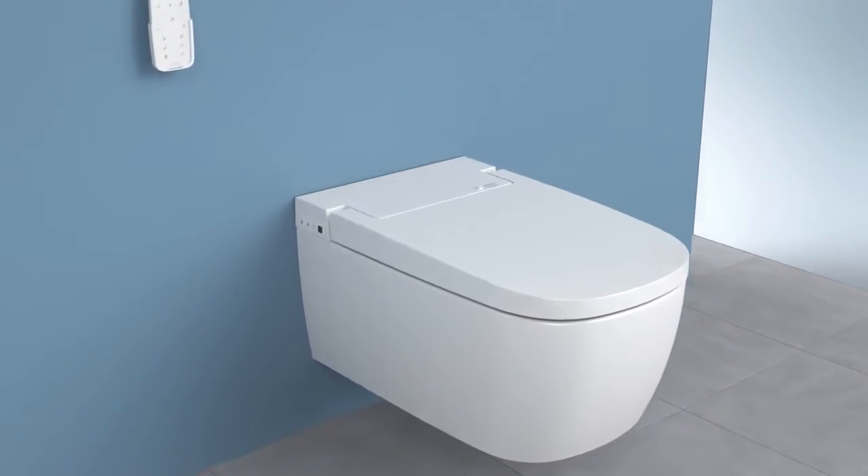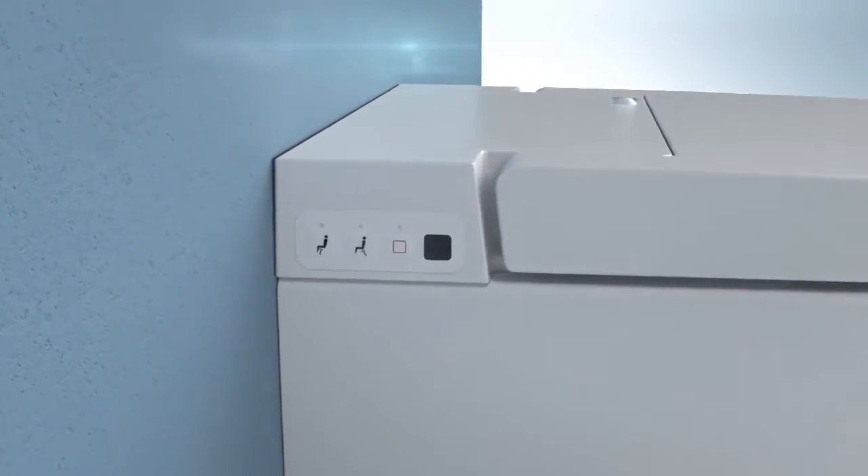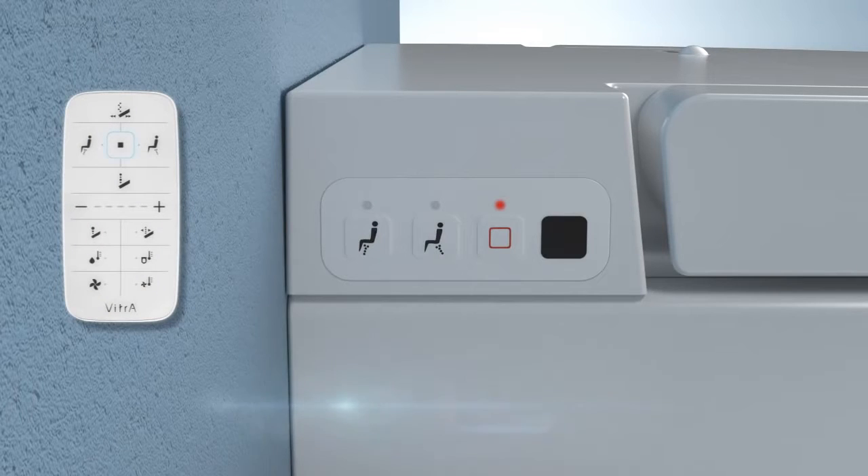You can set Vitra Smart WC Pan in four different power modes for optimal energy consumption. In Standard mode, all functions are operational, indicated by the red light on the left side of the pan. Energy-saving Eco mode reduces warmth settings to minimum values, enabling more economical energy use. Pressing the stop button on the remote control for three seconds activates Eco mode and the light on the left side of the pan will turn from red to green.